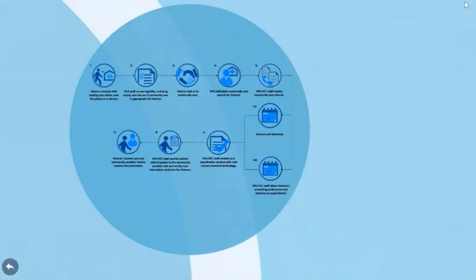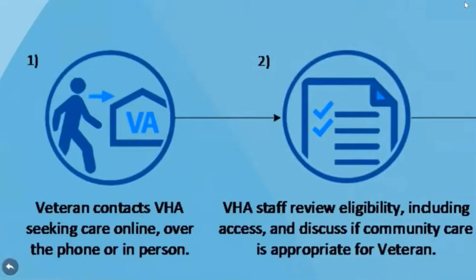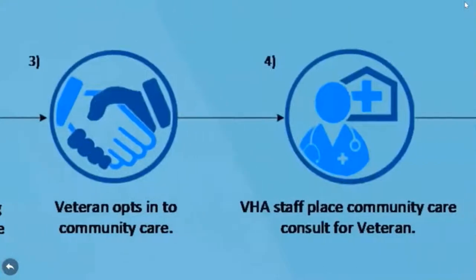As illustrated earlier in the presentation, the process begins with the veteran's VA provider working with the veteran to determine his or her need for community care and eligibility under the new criteria. The veteran contacts the VA Medical Center where he or she receives primary care, after which a review of eligibility for community care begins. If the veteran chooses to get care in the community, VA staff will send a consult or referral to the VA Office of Community Care, or OCC, at the local VA Medical Center.